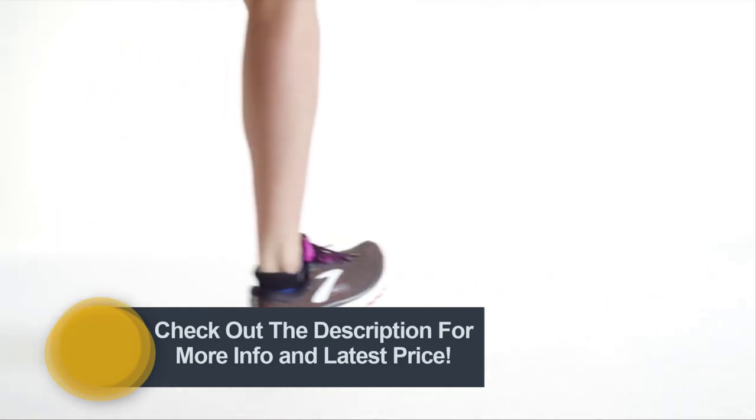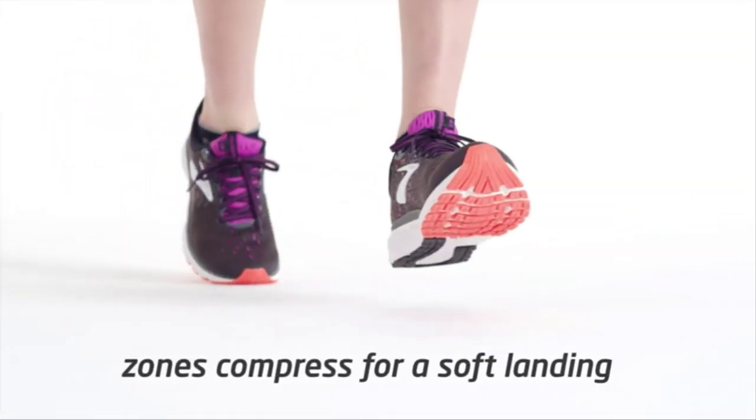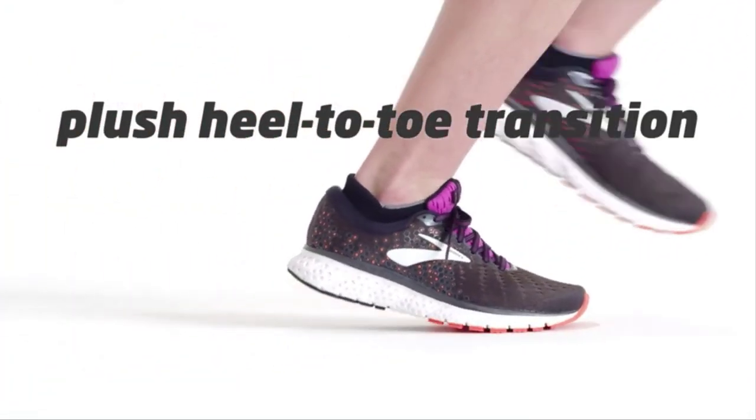You'll find pillowy out grooves on the sides of the midsole as well as a groove line on the heel of the outsole. As your foot strikes, these zones compress for a soft landing and release for takeoff, resulting in a plush heel-to-toe transition.